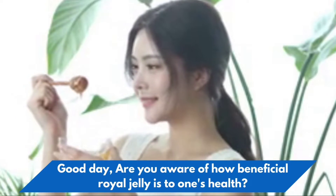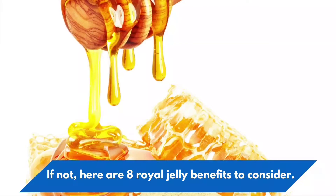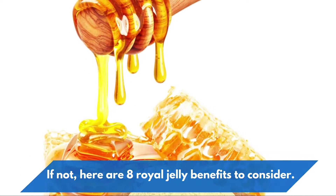Good day! Are you aware of how beneficial royal jelly is to one's health? If not, here are 8 royal jelly benefits to consider.